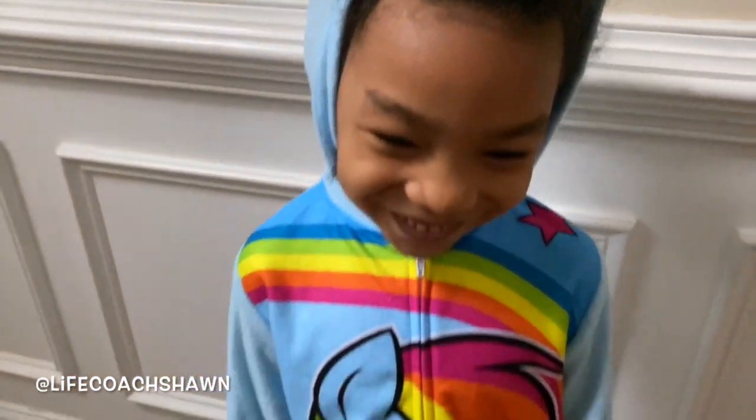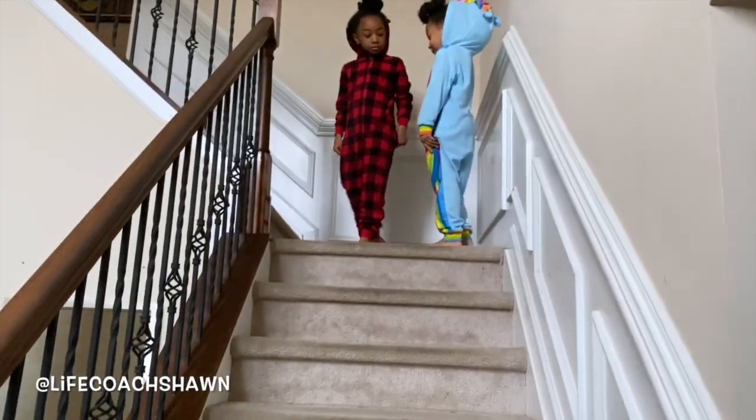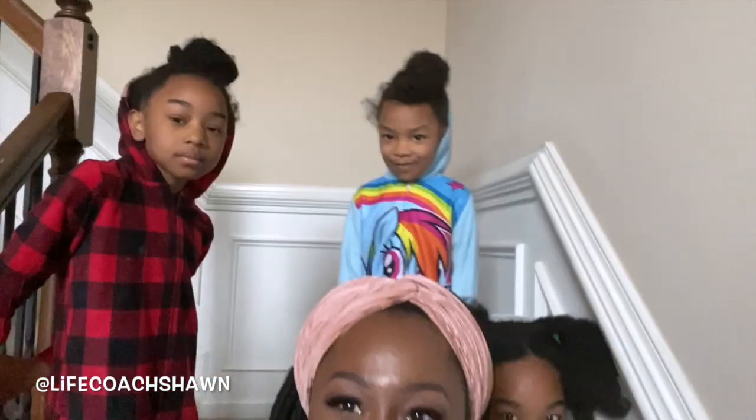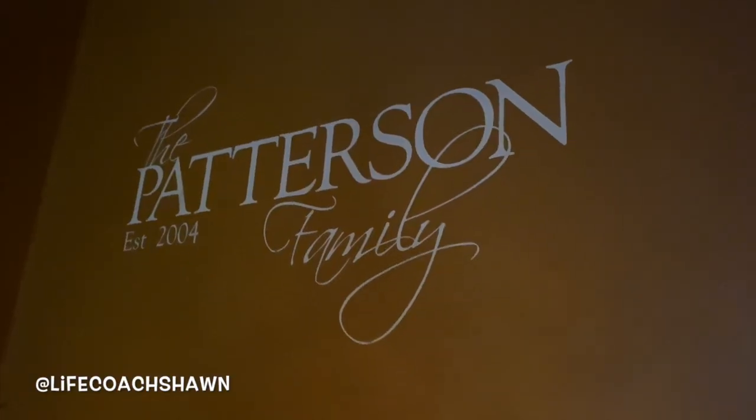Look at her little hair — look at that face! We've got a little leopard, an adorable little reindeer, and a Rainbow Dash. This is me and the girls with our onesies on and we are ready to have some fun. You guys are going to come with us — our little pajama party is about to get started!